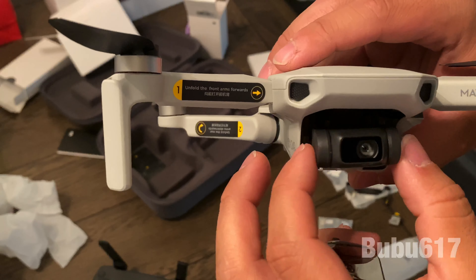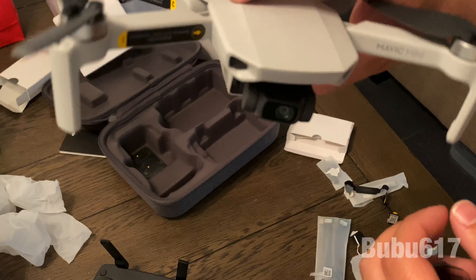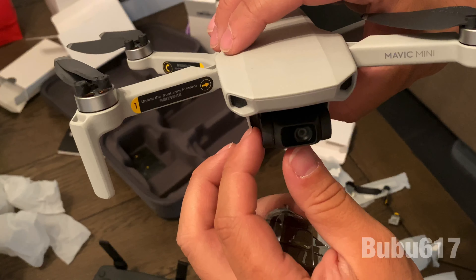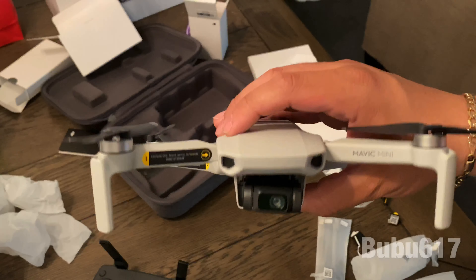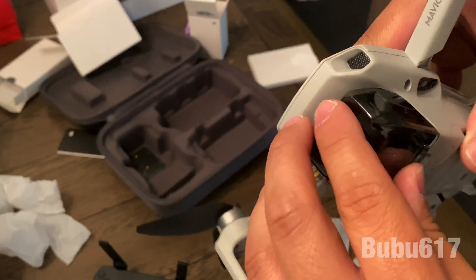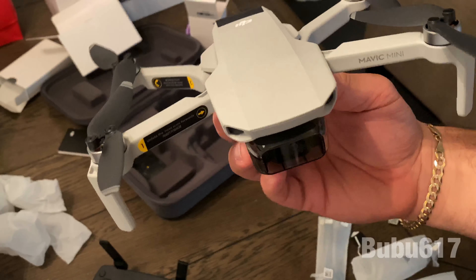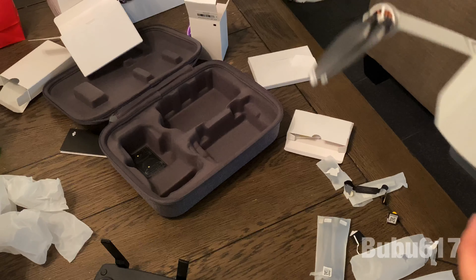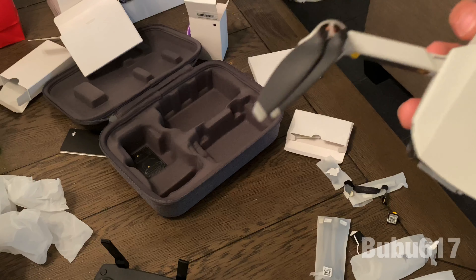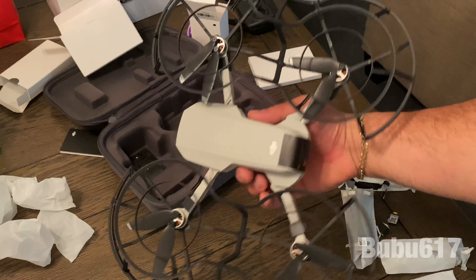It has a three-axis pivot gimbal camera, so when you move the drone like this, the camera stays stable — up and down. That's dope and convenient. Some of the cheaper ones I was looking at online didn't have that option. There was one that looked just like this for $60 and I was really about to do it, but I'm happy I got this one because I know it's gonna take awesome footage for the channel.